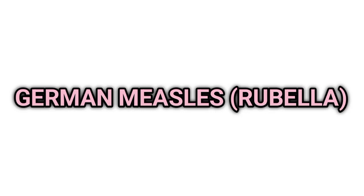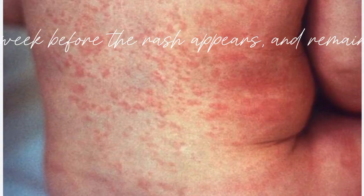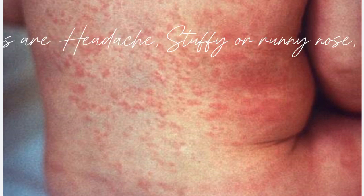It's called German measles or three-day measles because it usually fades after three days. Rubella spreads when an infected person coughs or sneezes. It can be spread to others one week before the rash appears and remains contagious up to seven days after. It is most contagious when the rash is erupting.